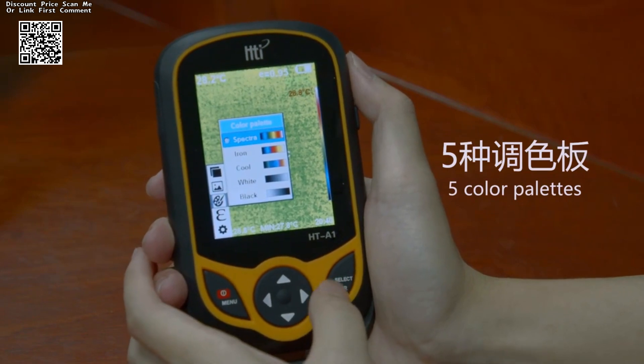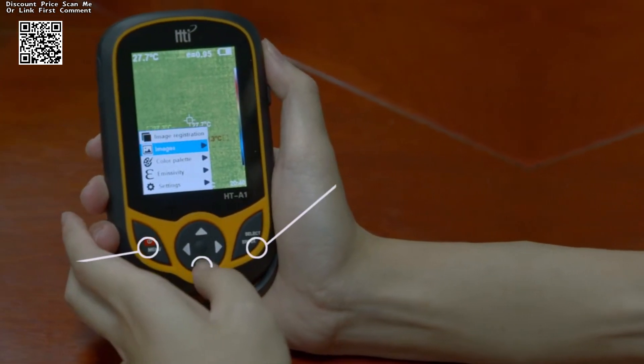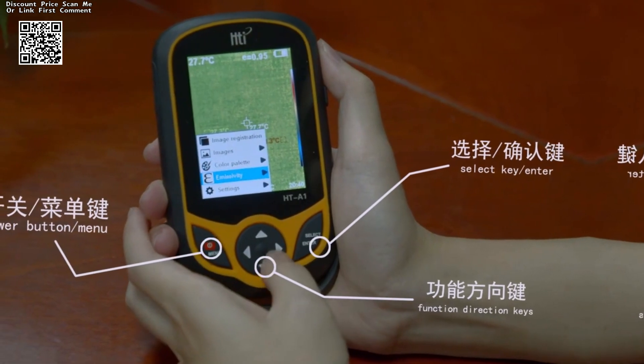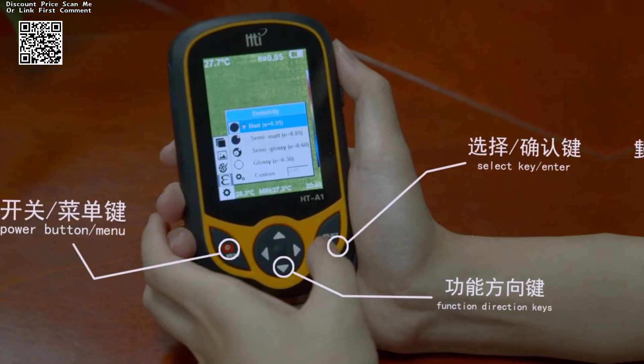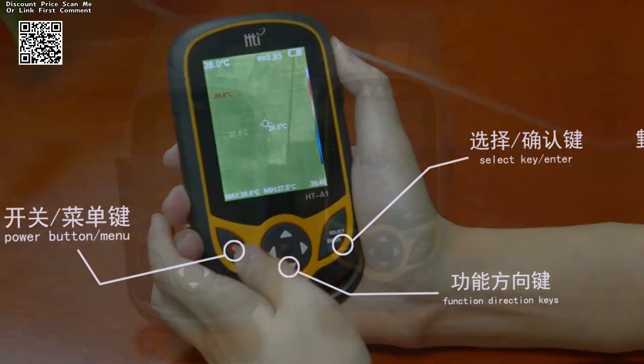At the core of the HTA2 Plus lies its vanadium oxide cooled infrared focal plane detector, a hallmark of advanced thermal imaging technology. This cutting-edge detector boasts an impressive thermal image resolution of 256×192.